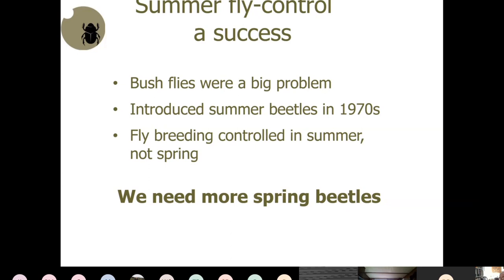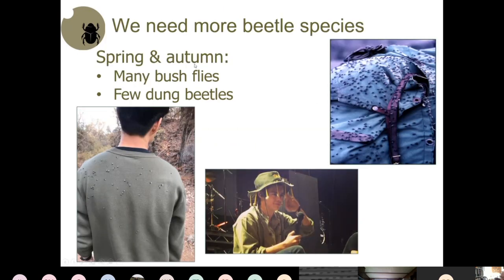During spring we need more spring beetles, and in some places autumn beetles too. Bushflies are very dependent on dung quality — if there's an early break to the season with green pasture, autumn dung is also favorable for fly population build-up. In Tasmania and parts of New South Wales like Braidwood, autumn dung beetles exist, but they're not doing well in many places in Victoria.